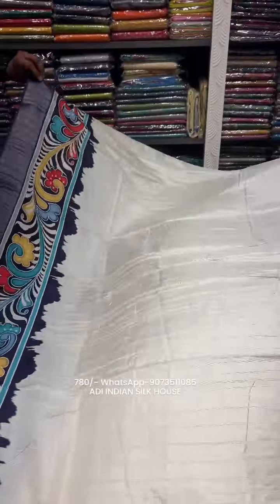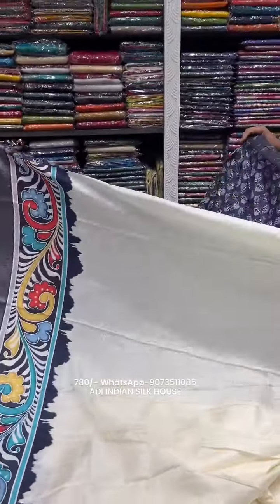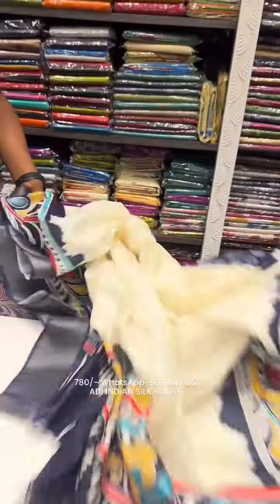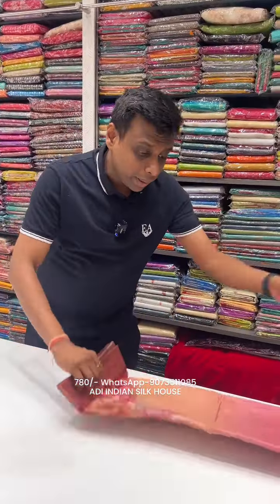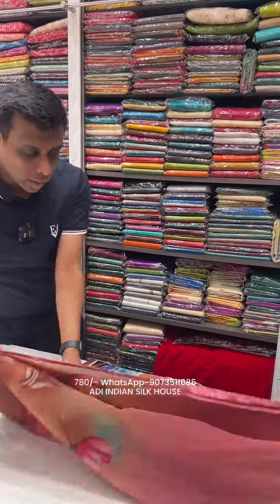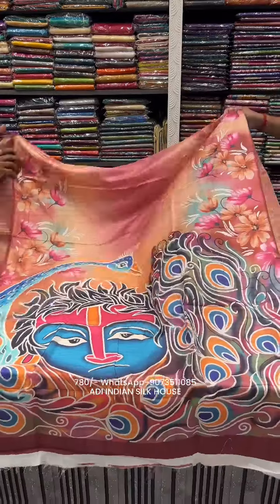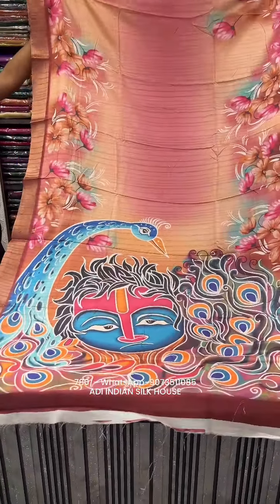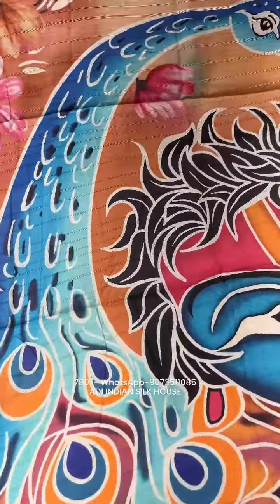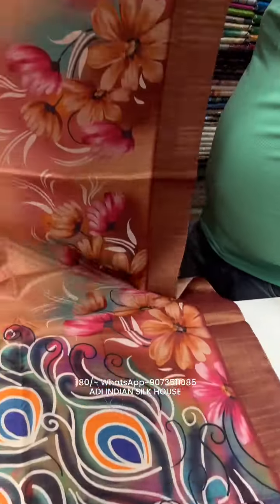This is a beautiful navy blue color — a black-billow combination. Look at both of them — excellent! It's a totally unique and new style print. The saree size is available. So unique design, 780 rupees only. Look at this 780 rupees material and color combination.